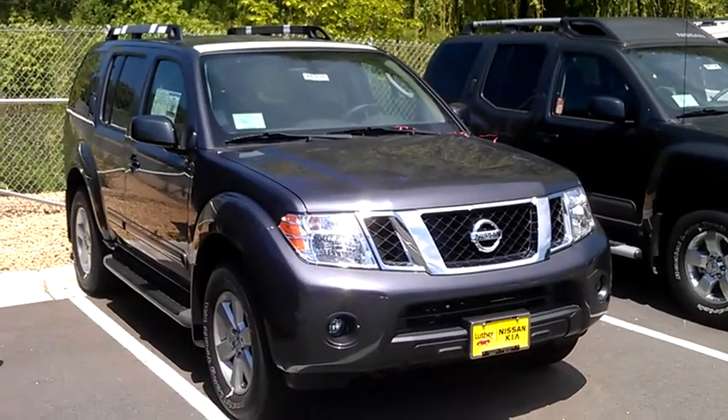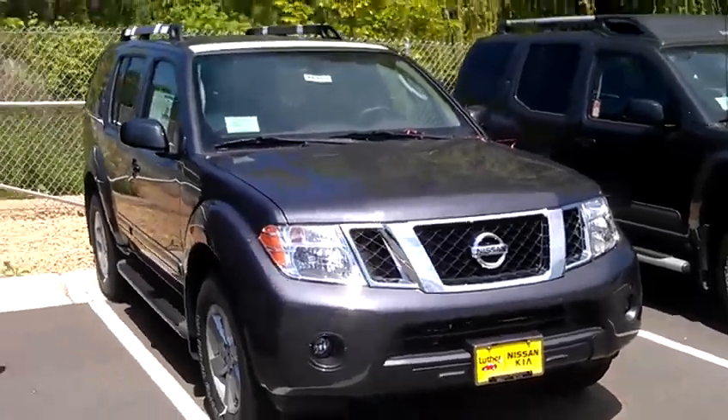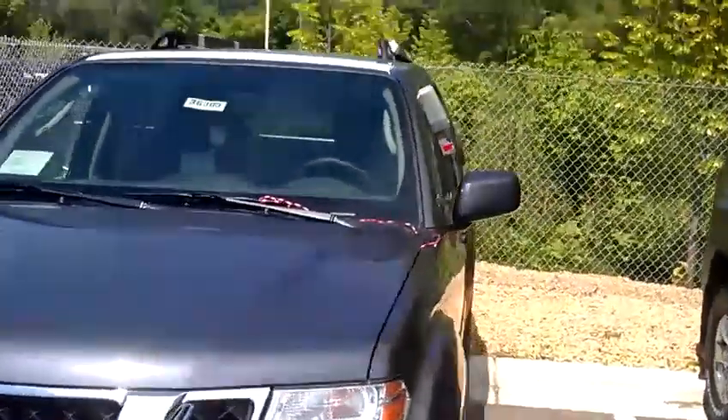It's JP from Luther Nissan Kia. I want to thank you for inquiring about the 2012 Nissan Pathfinder — it's going to be the SV 4x4. I'm going to take you inside the vehicle.